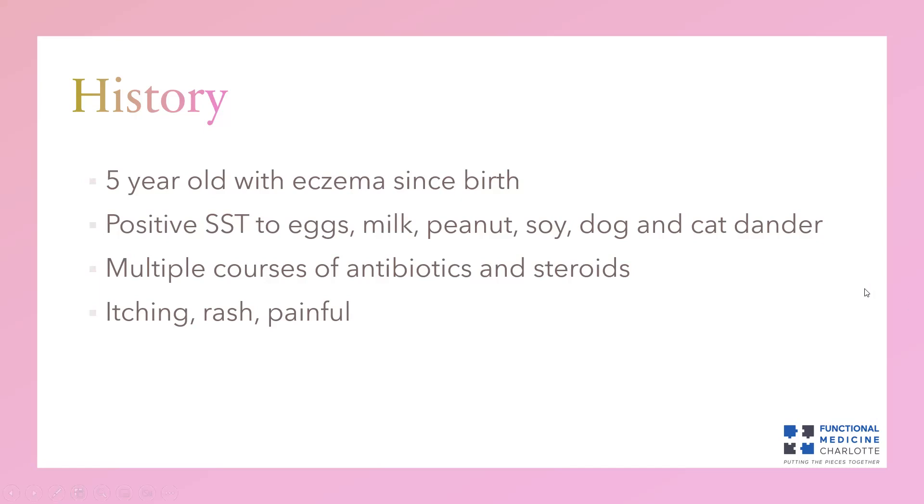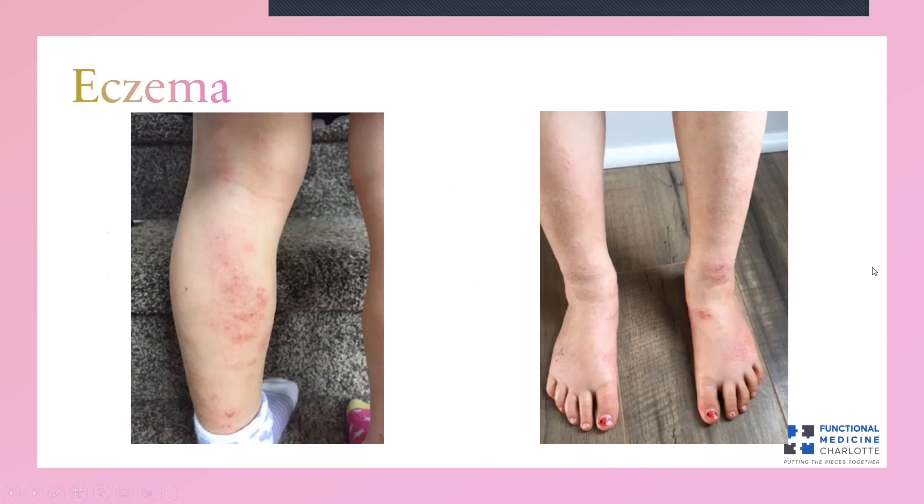If you've never seen a child with eczema, here's an example. You can see the eczema on the back of the knees and lesions on the calf. Turning the legs over, you see them throughout the shins, over the ankle, and on the top of the foot. This is very itchy — dry, scaly, and not limited to any specific surface. Eczema can cover the whole body or be local to the hands, lips, or eyelids, depending on the person and their unique case.